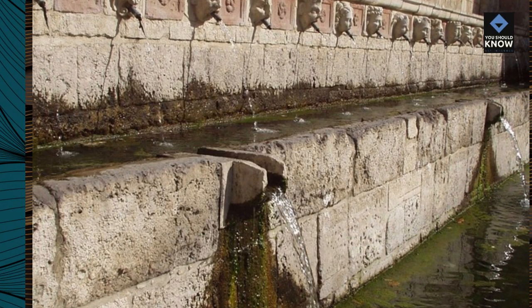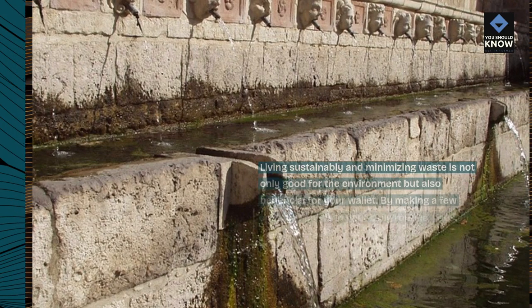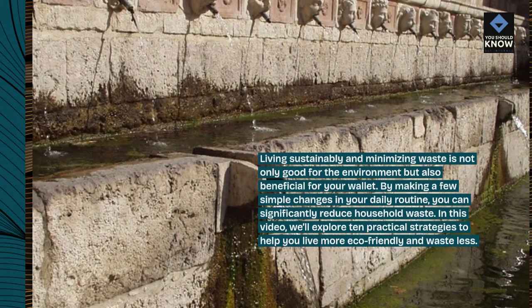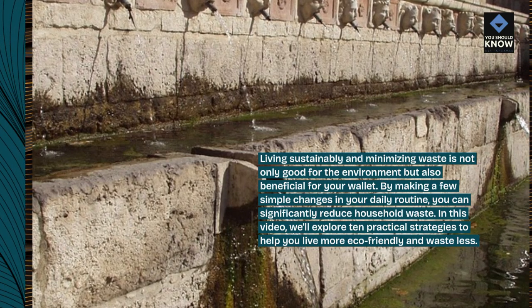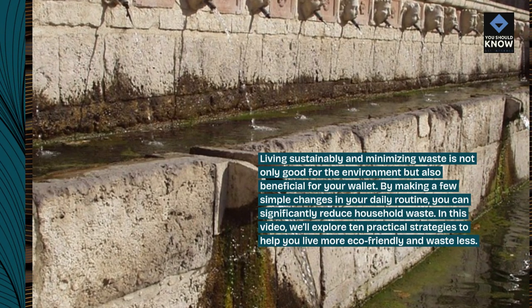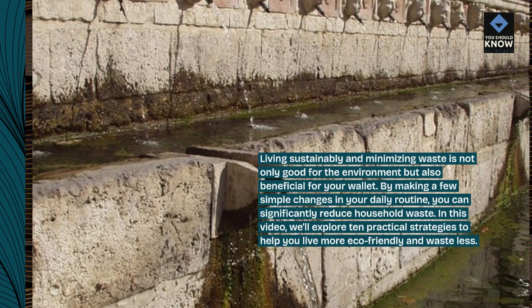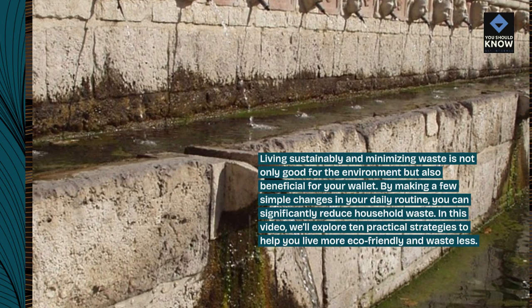Living sustainably and minimizing waste is not only good for the environment but also beneficial for your wallet. By making a few simple changes in your daily routine, you can significantly reduce household waste. In this video, we'll explore 10 practical strategies to help you live more eco-friendly and waste less.